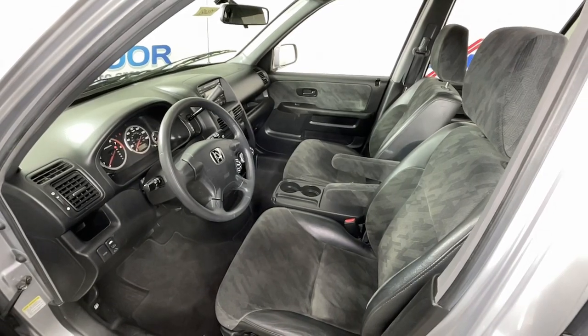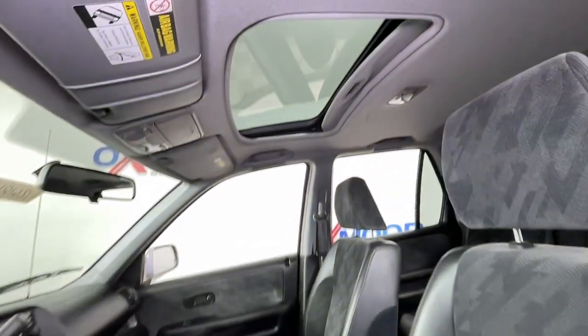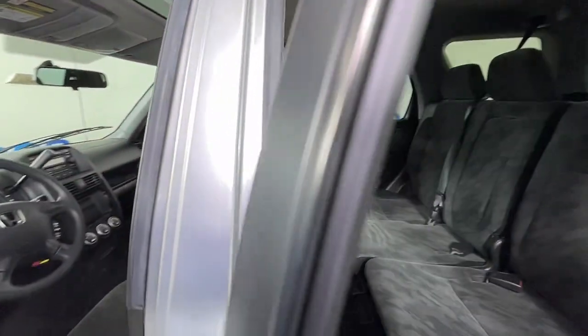The following are some of this vehicle's highlighted options: all-wheel drive, keyless entry, sun and moonroof, aluminum wheels, and alarm.